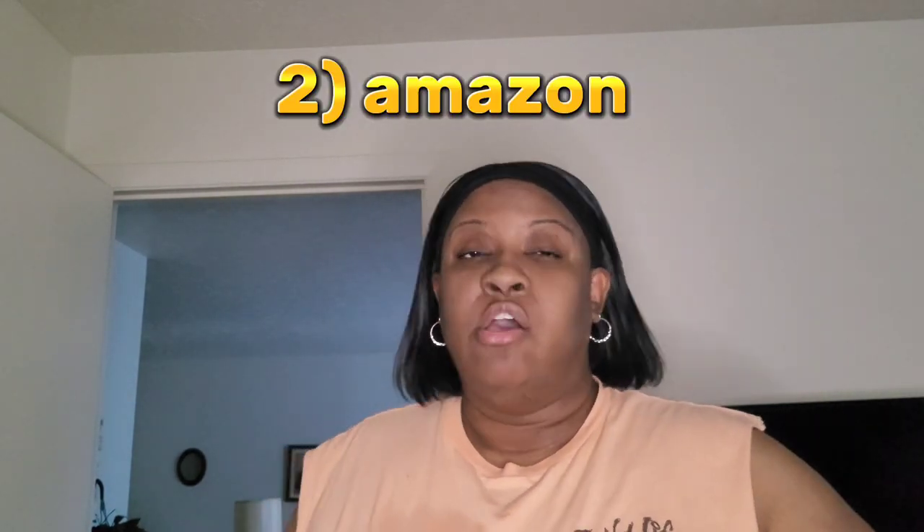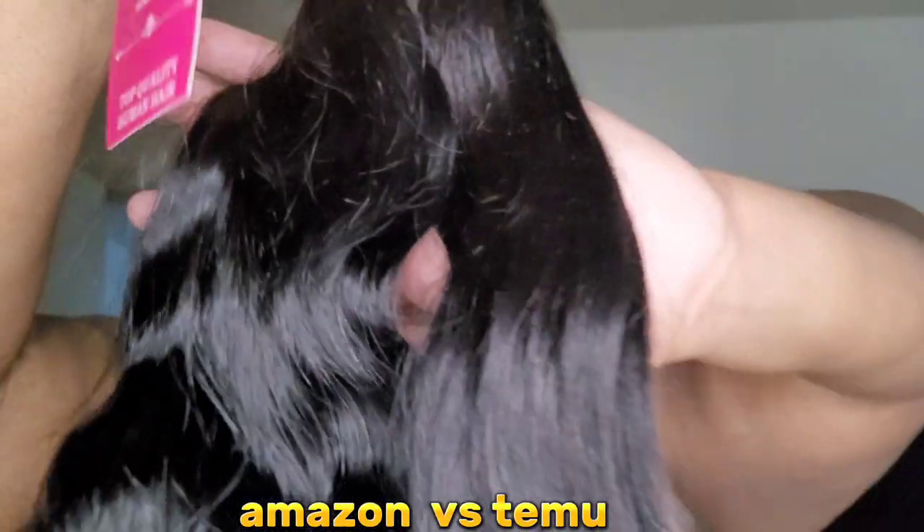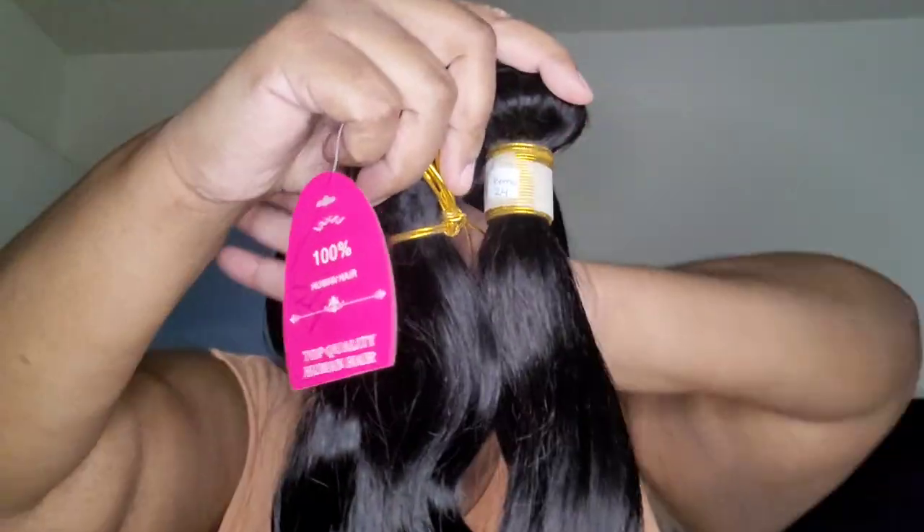Moving on to order number two: Amazon bundles. This is a loose wave, which was chosen only because of the price and five-star rating — my actual bundles are straight, so don't be thrown off. Straight out of the package, it looks and feels like virgin hair — soft, cottony touch. Running my fingers through it, the ends do get a little tricky; they were slightly dried out compared to the full length of the bundle.